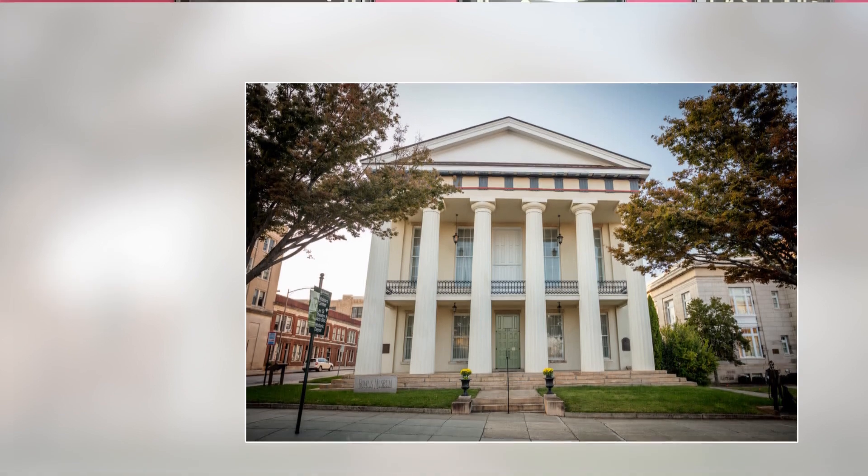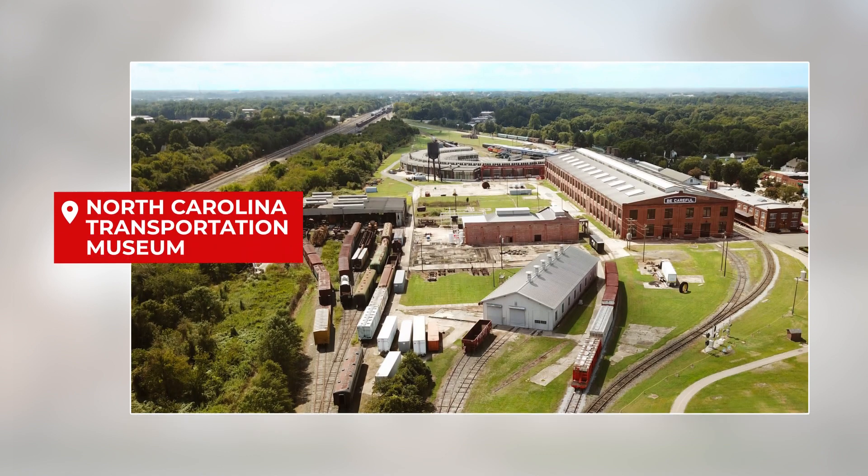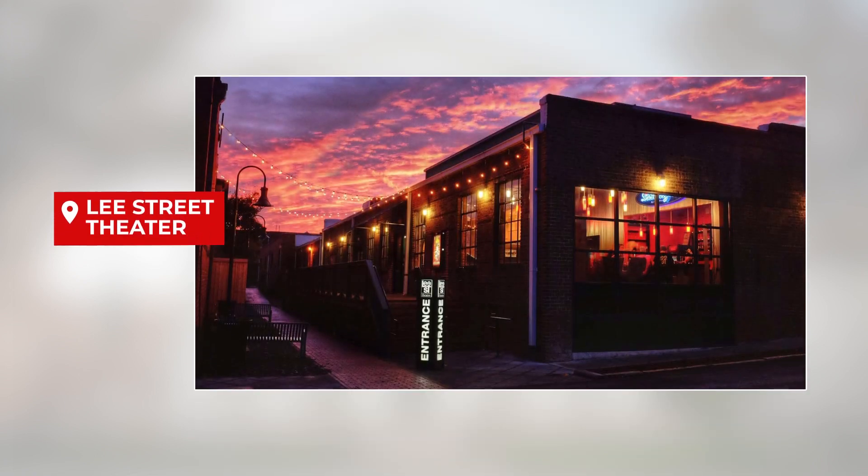For those who love to explore, Rowan County offers a plethora of attractions. You can take a step back in time at the North Carolina Transportation Museum, admire the stunning landscapes of Dan Nicholas Park, or enjoy the thrill of a live performance at the Lee Street Theater. The VA Hospital, Catawba College, and Rowan Memorial Park are just moments away. There's truly something for everyone.